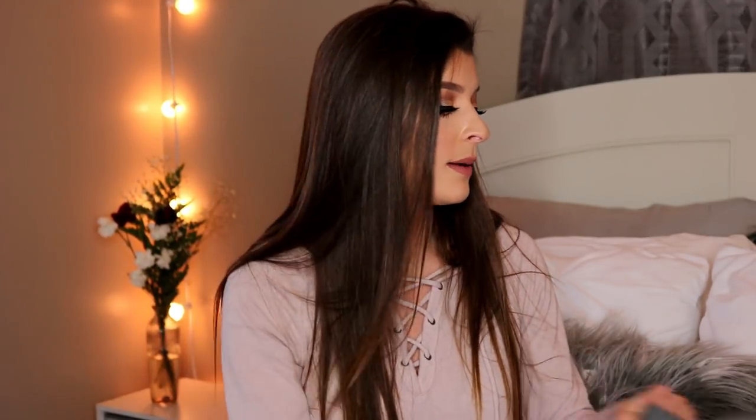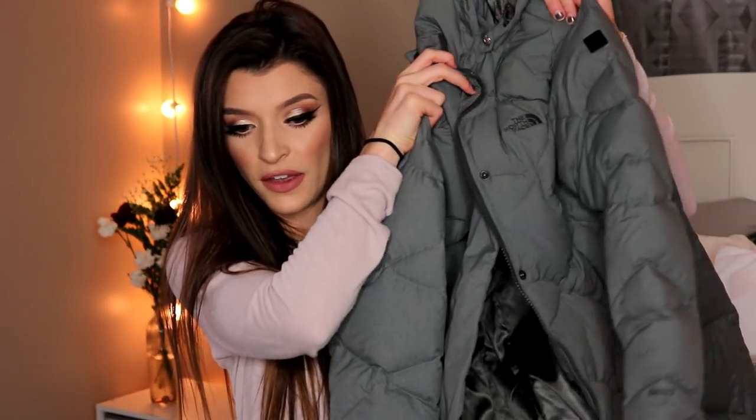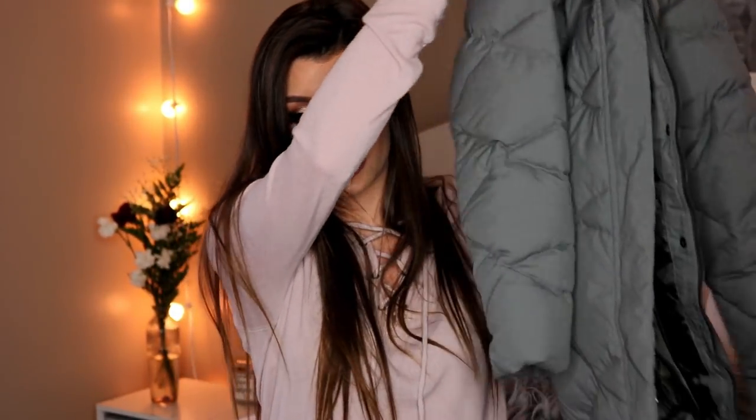One last clothing item I want to mention is this North Face jacket — for those of you who live in a cold climate like myself. I really needed a new jacket because my old one was not cutting it in this snowy weather. It has the North Face emblem and it is a longer jacket. It goes right above my knee and I'm 5'2 so that's honestly perfect. I love the color because it's a matte gray, not shiny.